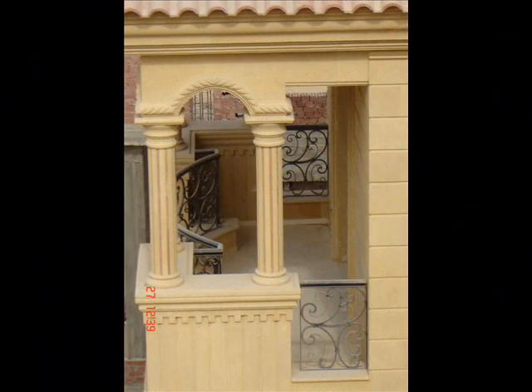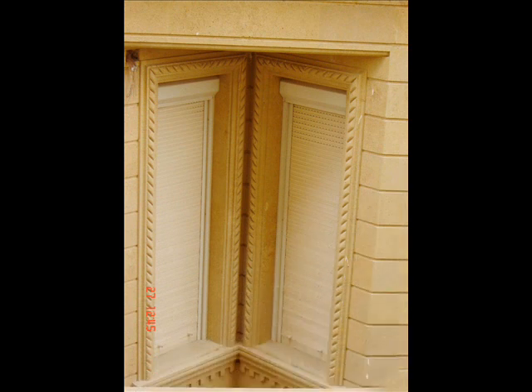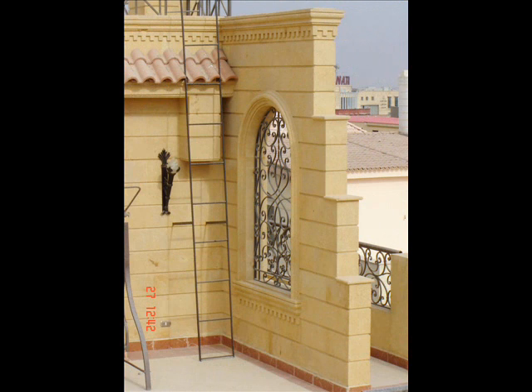Welcome. We specialize in stone decorations in all forms of internal stone decorations for apartments, villas and palaces, restaurants and malls and coffee shops, chalets and also decorations.